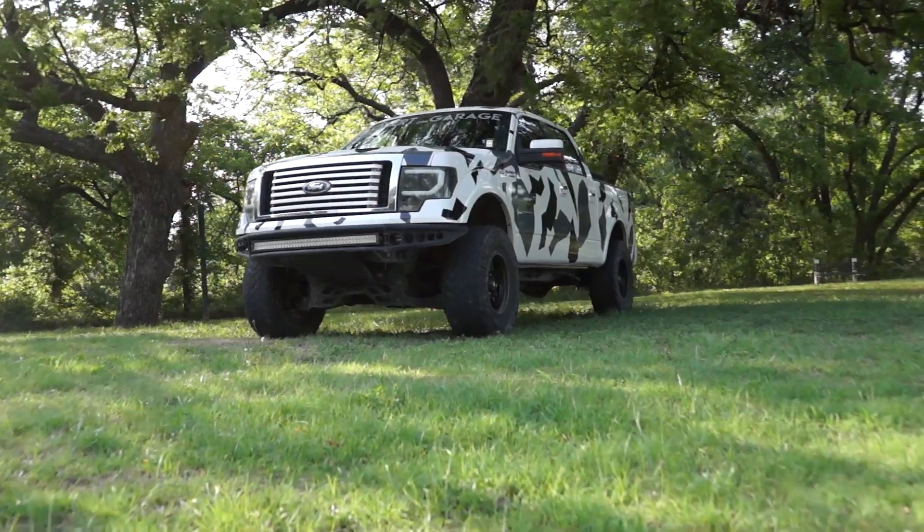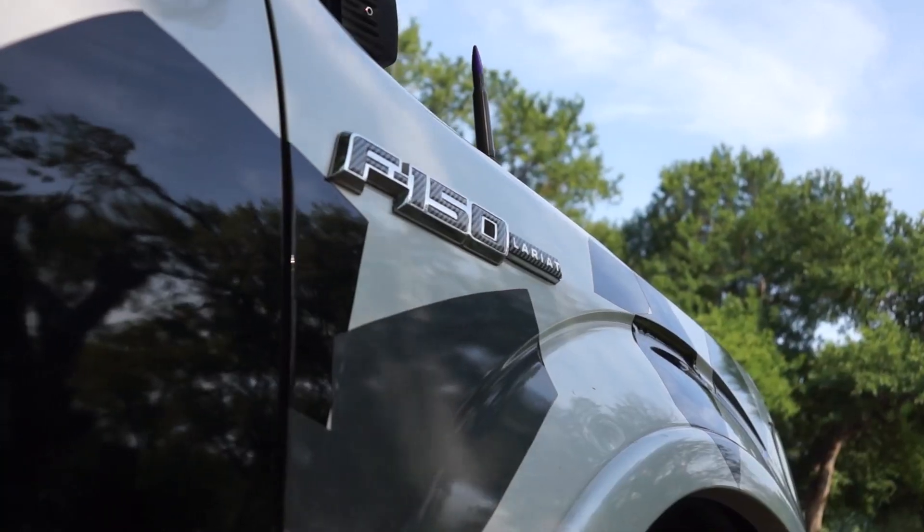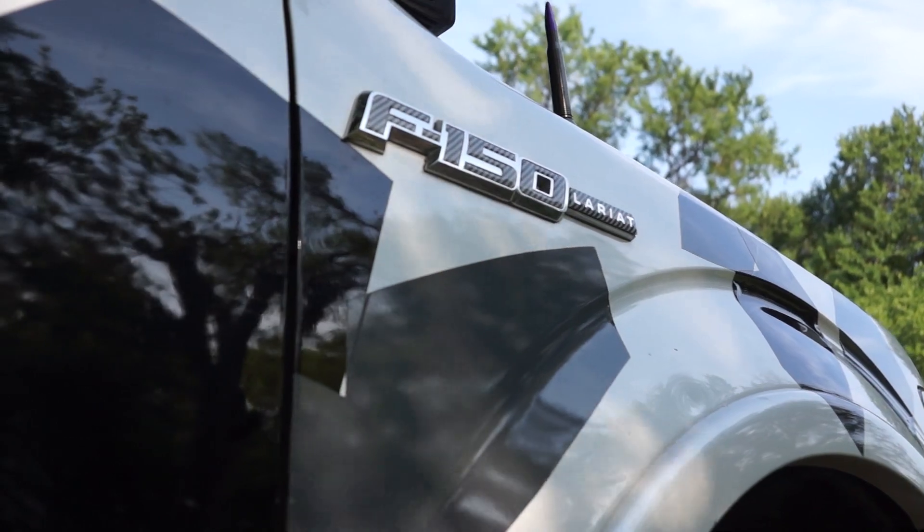I get asked all the time: should you buy a 6.2 liter F-150? It really boils down to what you're looking for. If you want fuel economy, the latest technology, and all the amenities of a newer truck — probably not. But if you want an absolutely solid truck that doesn't feel outdated, still looks really relevant in today's market, and has one of the most reliable, solid engines Ford has ever made, then you should definitely get one.